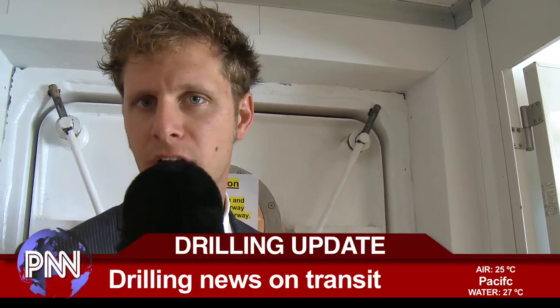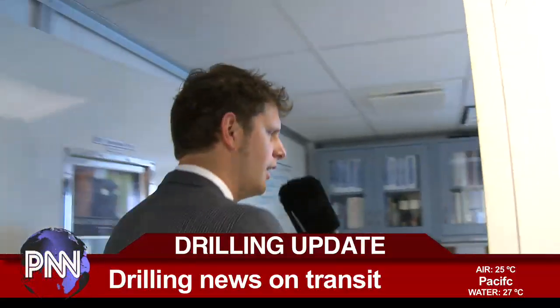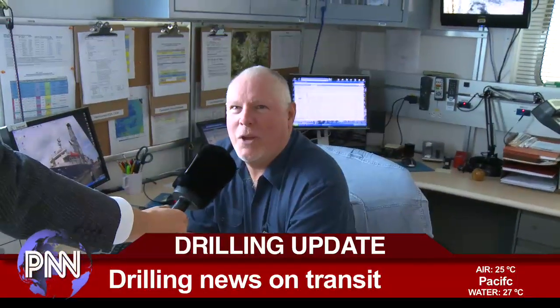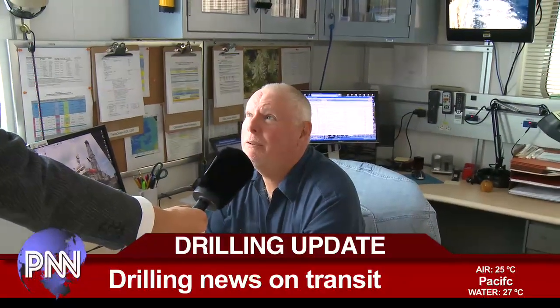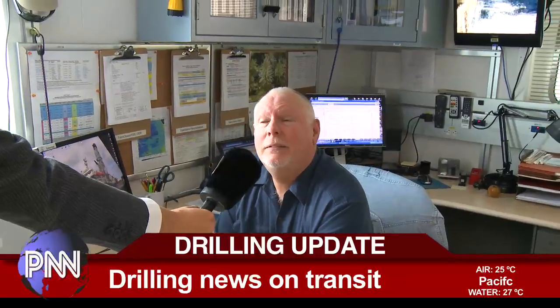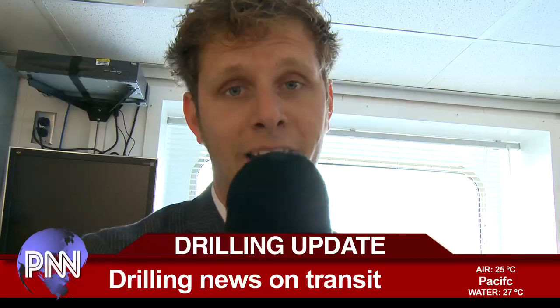Drilling Updates. Let's get drilling superintendent Mike Storms for our drilling update. Hey Mike, could you briefly give us a drilling update? Sure — we're not drilling. That's the update. We're underway still to the first site. We have five days and 1,300 miles to go before we get there. We'll be having a meeting later this afternoon to do the fine tuning on the operations plan and get everything ready. So we're not drilling. Thank you very much, Mike.